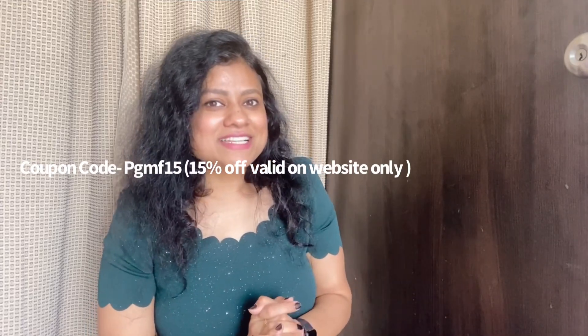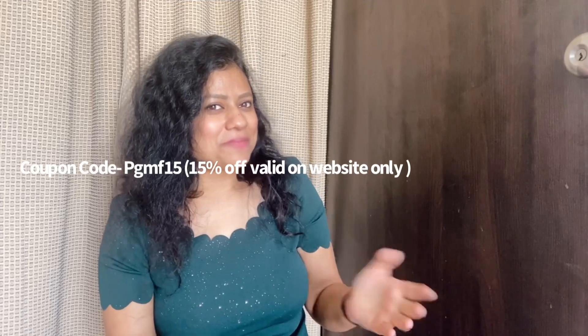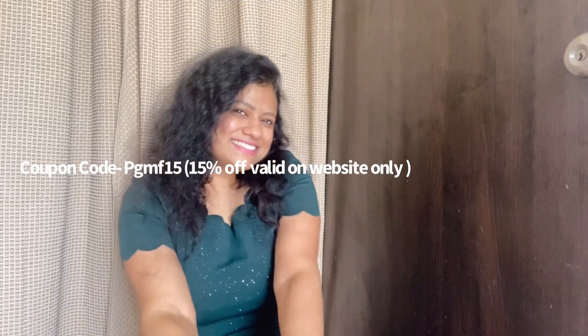So I hope, friends, that this helps you in keeping your body's skin soft and supple. Thank you so much for watching. Bye-bye!